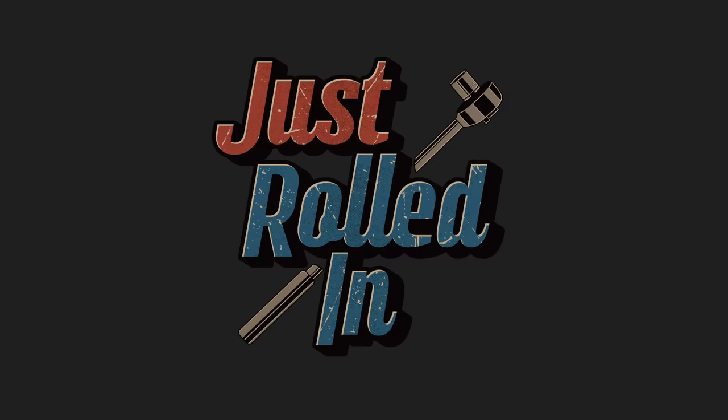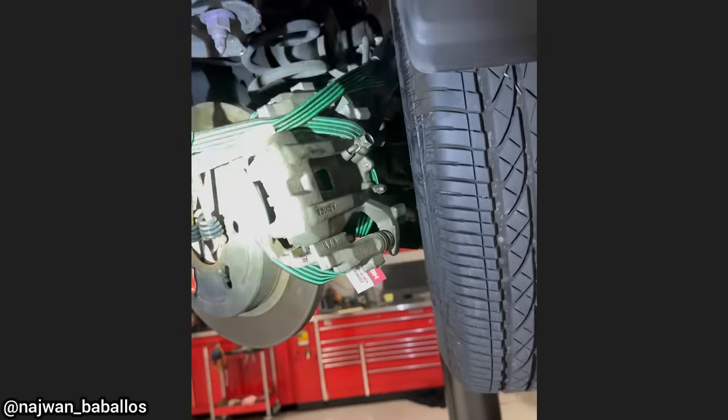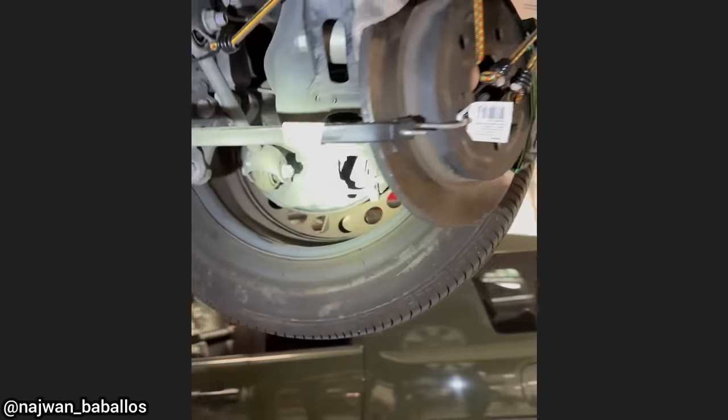Hey guys, welcome to a new episode of Just Rolled In. This vehicle was driven to the shop like this — the customer said his electronic parking brake would not release on the rear caliper, so instead of having it towed in, he did all this so he could drive it to the shop. The technician found the parking brake motor to be the issue.